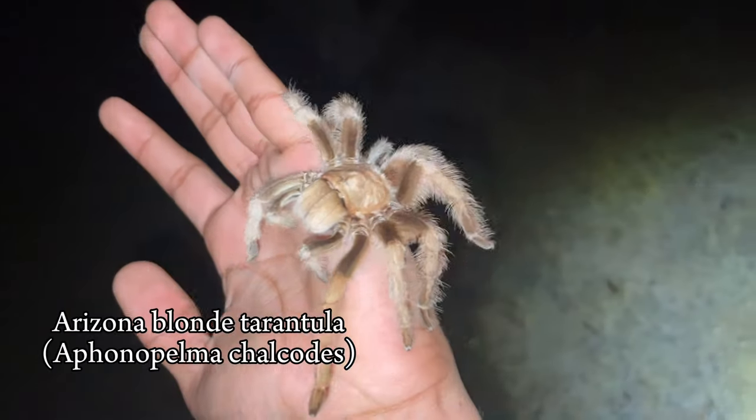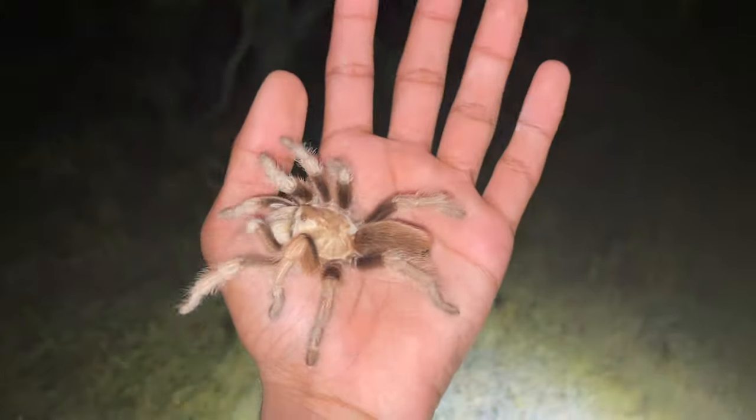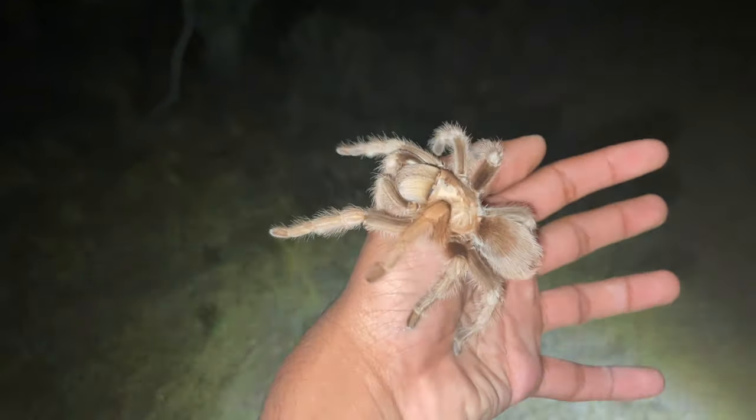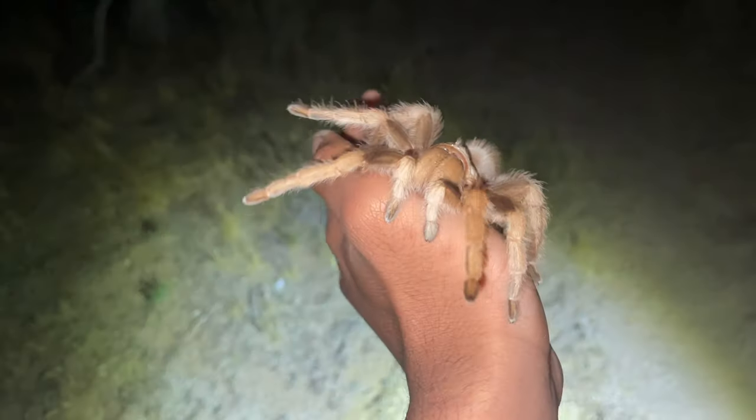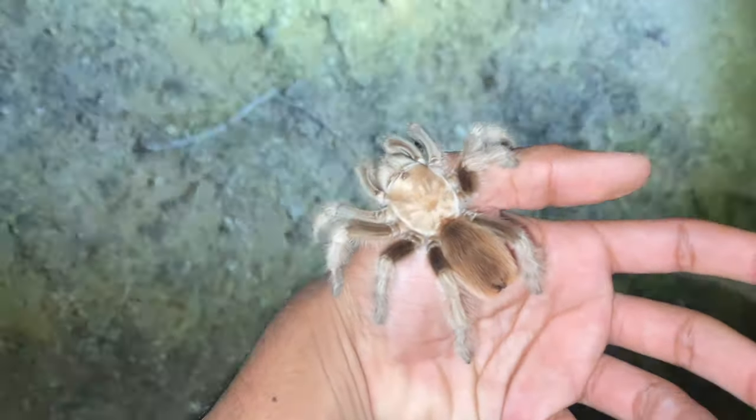Next find while we were hiking along the desert flat area — we've got an Arizona blonde tarantula, I believe Aphonopelma chalcodes. These guys can live for decades. This may be a female — looks too big to be a male. We'll let her go.